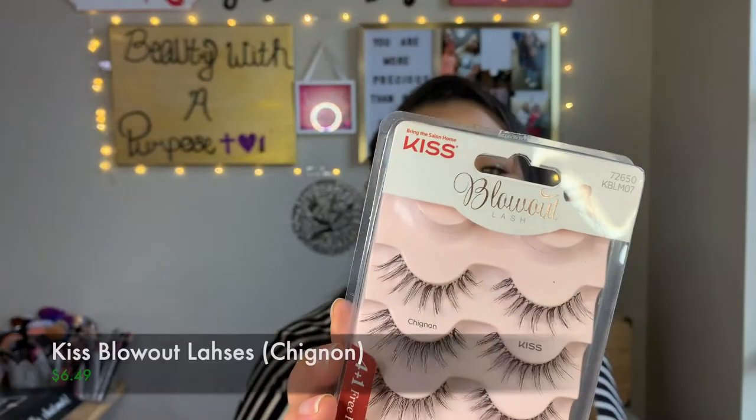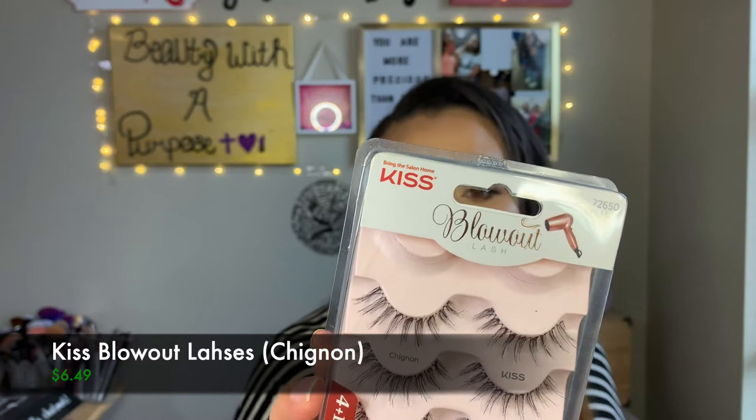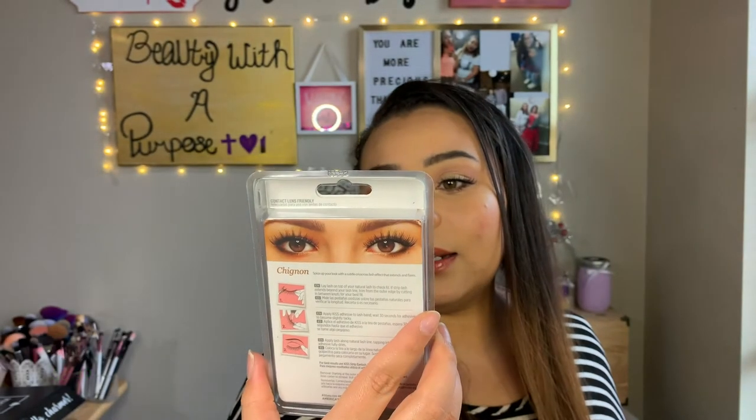The next thing is the lashes I'm actually wearing right now — the Kiss Blowout Lashes in the style Shigan. I picked these up from Ulta for about six dollars, which was actually cheaper than Walmart. I really love them; they're easy to apply and reusable. This is my second time wearing this pair and I'm pretty sure I could get at least five more uses out of them as long as I don't ruin them taking the glue off.